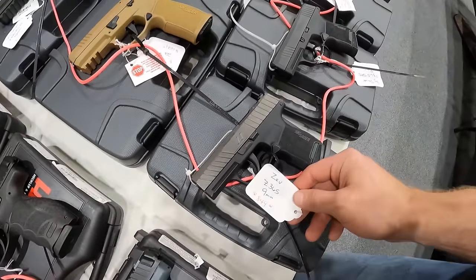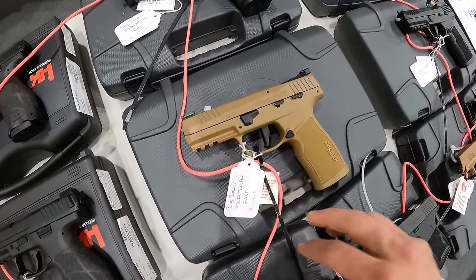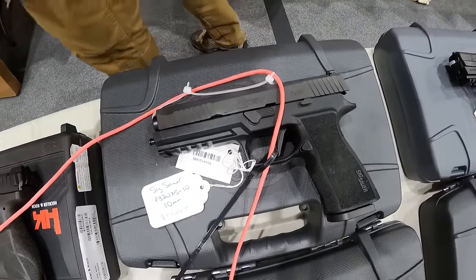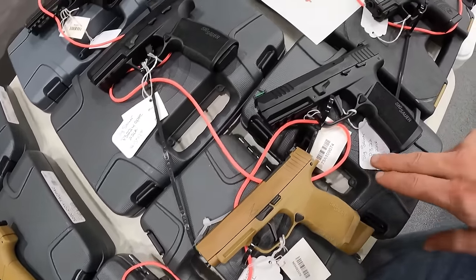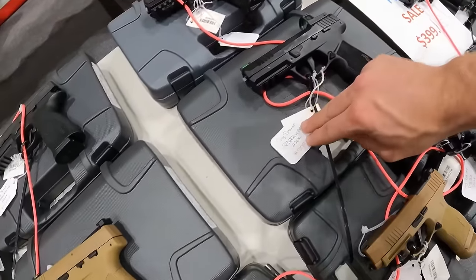We are looking at a Zev, 9mm, $850. We've got $500 on the Sig P322, not too bad of a price. 320X5, 10mm, $800. We've got a Sig P365, $600. We've got a Sig 365 XL, $650. A Sig Sauer P322 in 22 long rifle, $580.